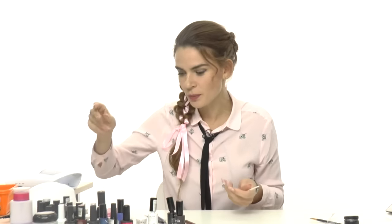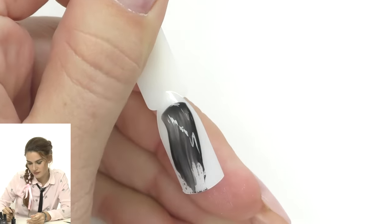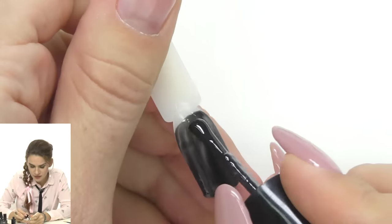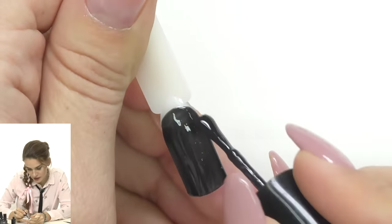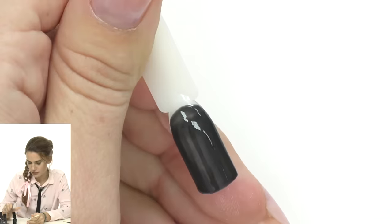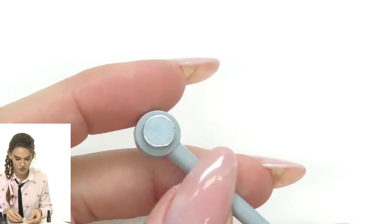If you don't have cat-eye gel polish, any blue, dark purple, or dark blue background works. Cat-eye gel polishes look different depending on the background — they show best on dark colors. My favorite is black. On its own, the blue cat-eye looks like light blue, but on a black background it looks completely different. So I'll first apply one layer of black to make a dark background and cure it.